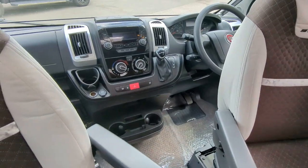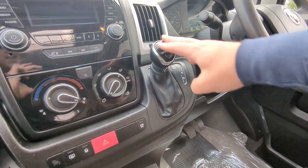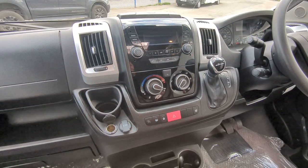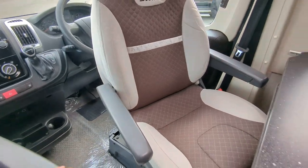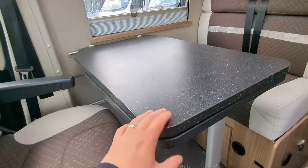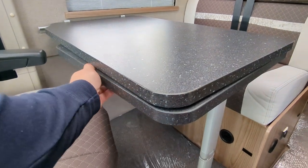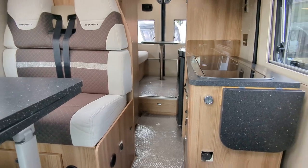In the front cab you've got air con, nine speed auto, cruise control, and privacy Remi blinds. Dual captain swivels up front. This dining table can be packed away or left set up — it has an extendable base; you just twirl it round to bring it into position. Moving on to your kitchen...